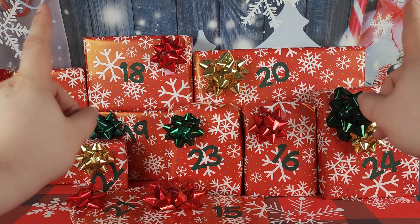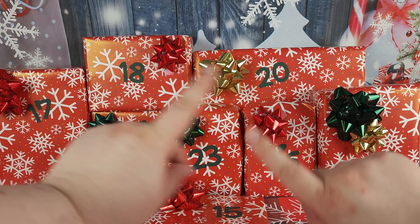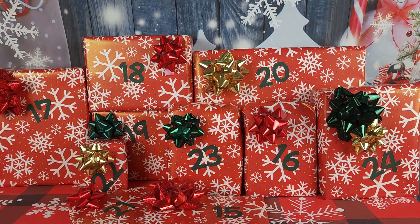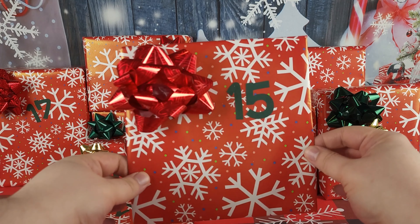Hey everybody and welcome back to the channel! Today is Day 15 — we are 10 days away from Christmas and I just can barely contain myself. I'm super excited to open Day 15, so let's continue counting down to Christmas with package number 15.